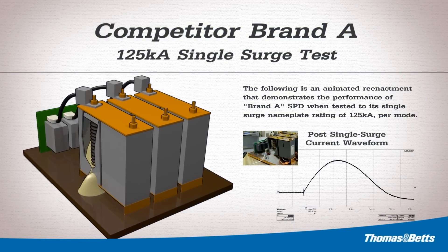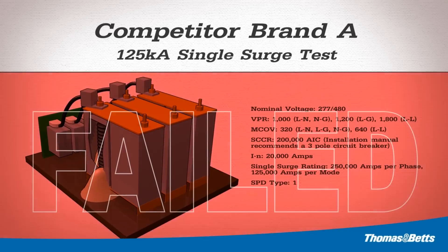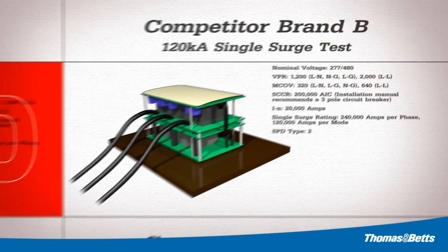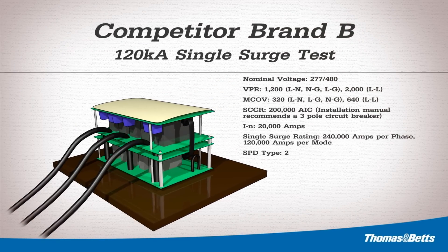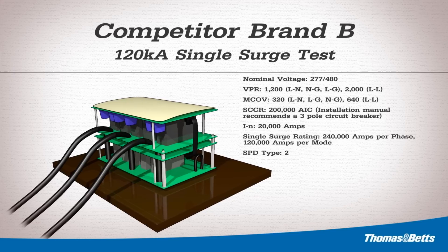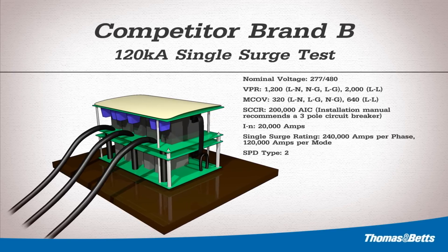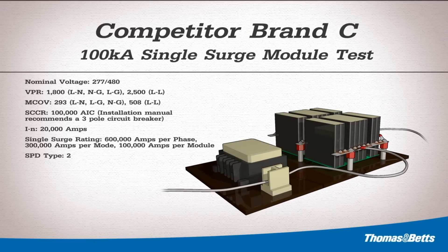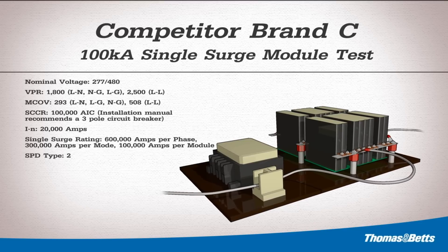The background audio you hear is actual and validates the destructive outcome of this test. Samples B, C, and D also failed when subjected to a single surge at their marketed values. Although they failed in a safe manner, they were no longer functioning and would need to be replaced. Since lightning strikes can include up to 40 individual strokes, these failures would leave downstream equipment vulnerable and unprotected. As demonstrated by the failure of all four competitive samples, the surge rating marketed by these manufacturers is a calculated value.